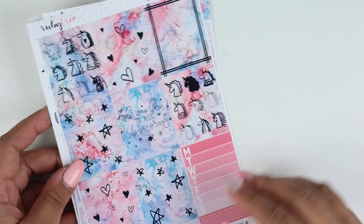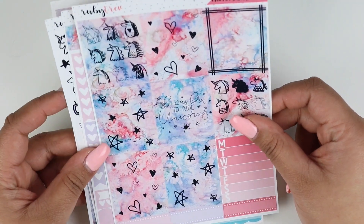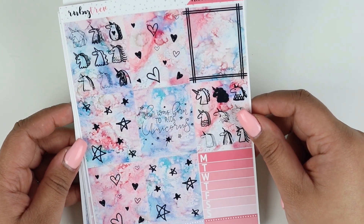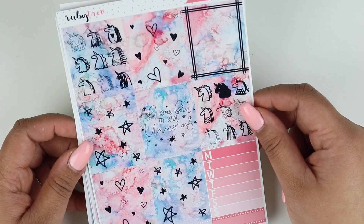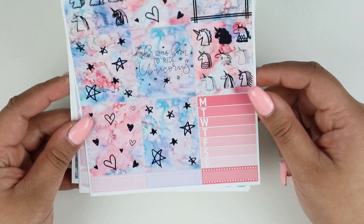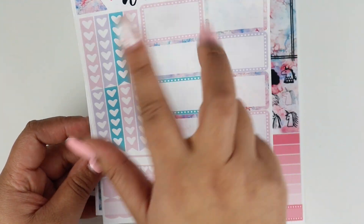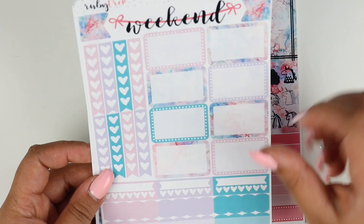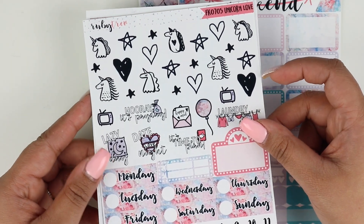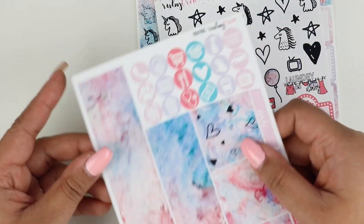I also picked up the Unicorn Love kit, and I believe I got the same sheets as the Pastel Pandas. I had to have this one when I saw Mandy Dreams playing with it. We have the full boxes, the weekly sidebar, dotted labels, heart checklist, weekend banners with two page flags, half boxes, habit trackers, scallop labels, some deco, functional icons, date covers, bottom washi, washi strips, and circle icons.